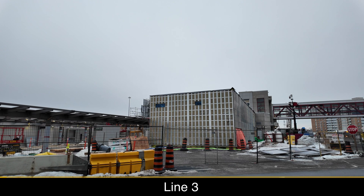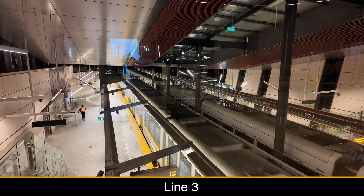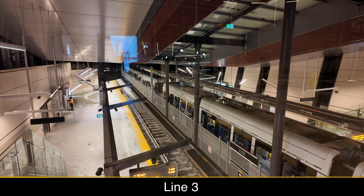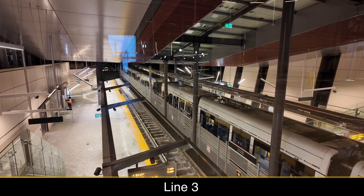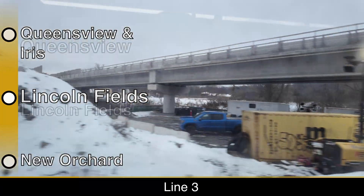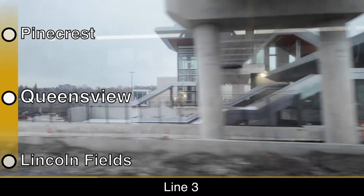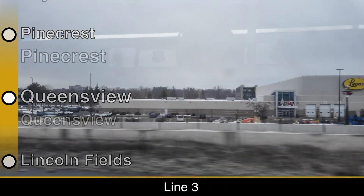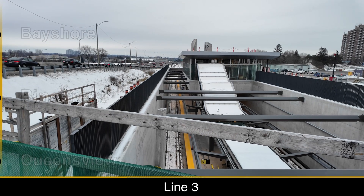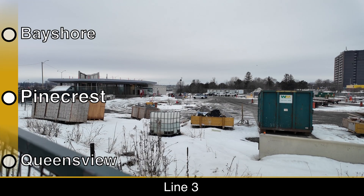Line 3 will open alongside the rest of the West Extension, providing rail access to West Ottawa, as well as serving downtown and the eastern side of the city. Line 3 will use the same Citadis Spirit light rail vehicles as Line 1, and will be represented by a gold line roundel. The elevated guideway just past the flyover near Lincoln Fields has been built, but the overhead catenary system still needs to be built. Construction of the station and pedestrian bridge at Queensview Station is well underway.